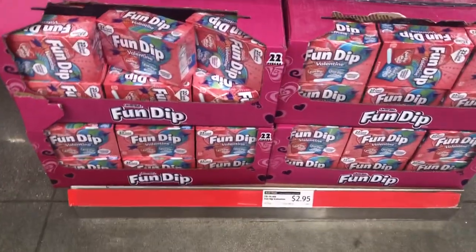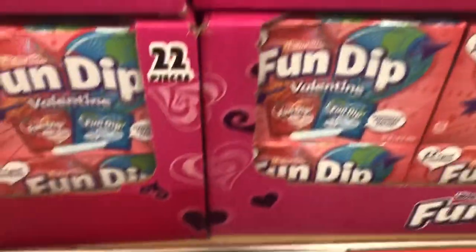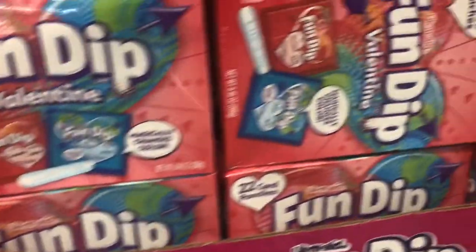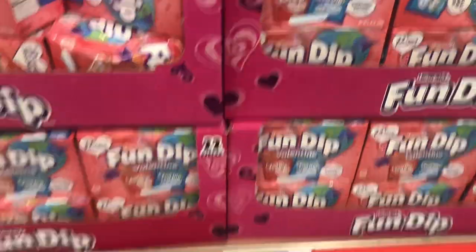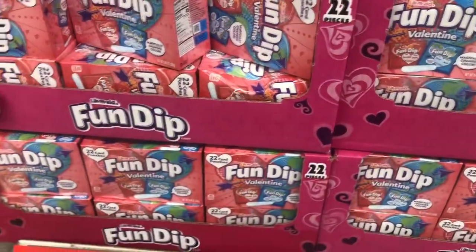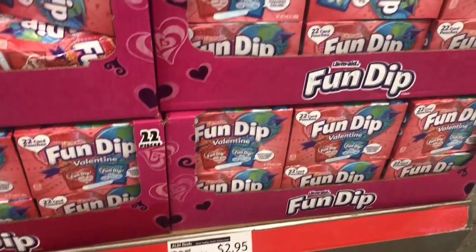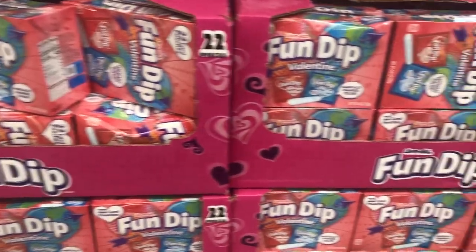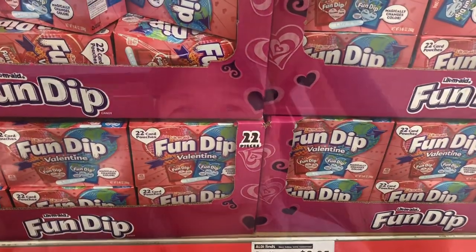Does this bring back memories? Fun Dip! From the ice cream truck - only three dollars and you get 22 card pouches. I was thinking this might be a fun live video giveaway where I mail out Fun Dip to viewers. I'm going to pick up a pack of 22 and give it away in a future live around Valentine's Day.